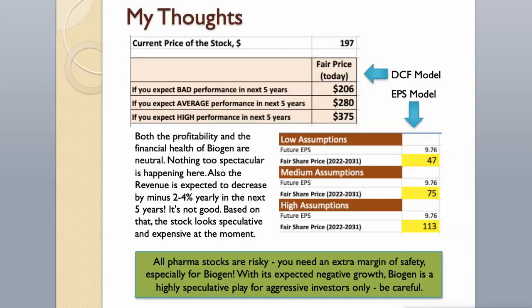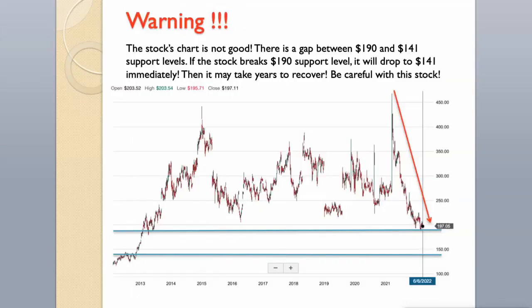Both the profitability and the financial health of Biogen are neutral — nothing too spectacular is happening here. Also, revenue is expected to decrease by minus 2 to 4% yearly in the next 5 years, which is not good. Based on that, the stock looks speculative and expensive at the moment. All pharma stocks are risky; you need an extra margin of safety, especially for Biogen. With its expected negative growth, Biogen is a highly speculative play for aggressive investors only. Be careful. The stock's chart is not good: there is a gap between the $190 and $141 support levels. If the stock breaks the $190 support level, it will drop to $141 immediately, and then it may take years to recover.